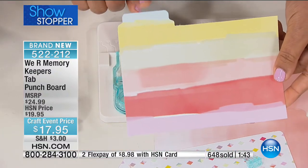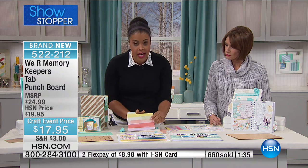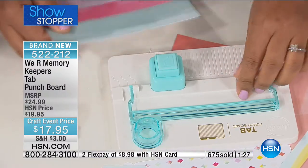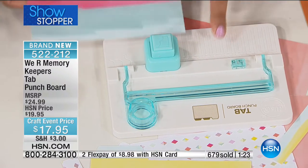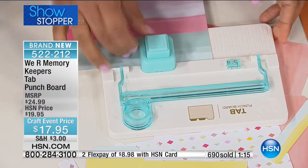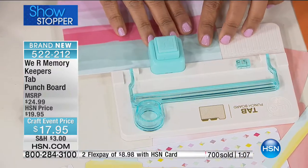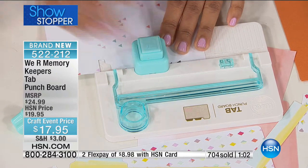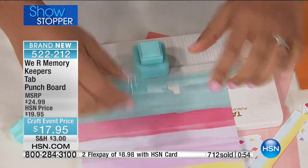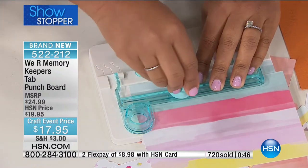I've done the side tab — but I want to show you how easy it is to create a tab that sits in the center. On the board, as always, we have all the instructions. My paper is seven inches wide and I want a medium tab, so I'm going to slide it right over here. I'm going to move it to the seven and medium and punch. Then do the same thing on the other side, and as you can see, I have the punch right in the center of the page. The only thing left is to close it up and slice off the excess — and I have a perfect little tab.